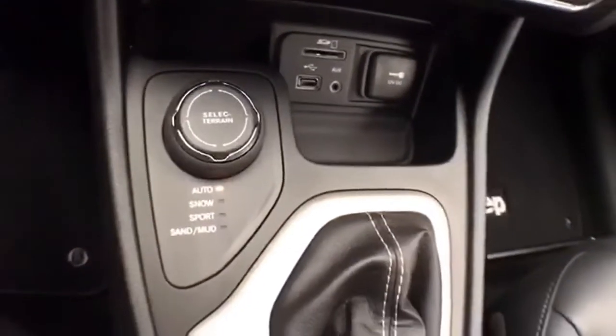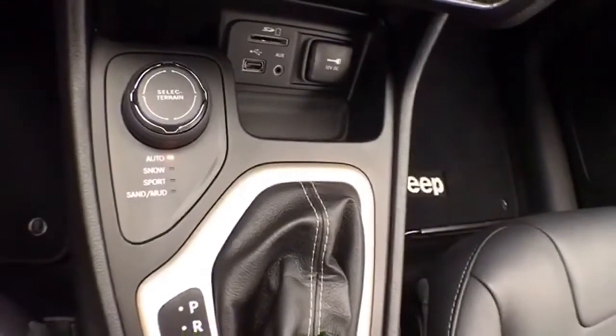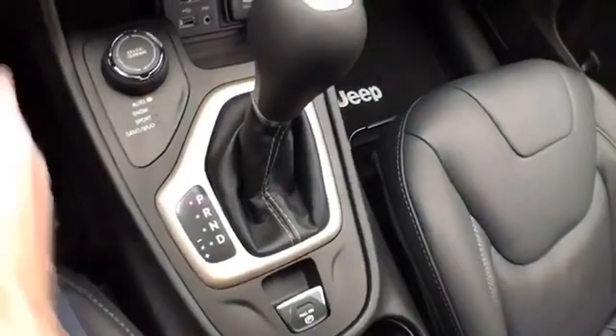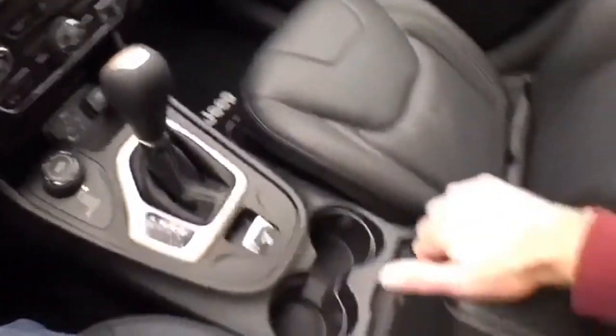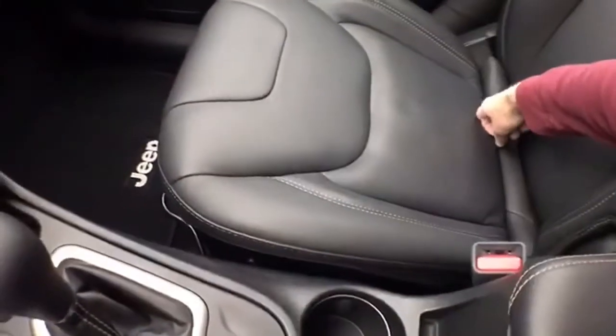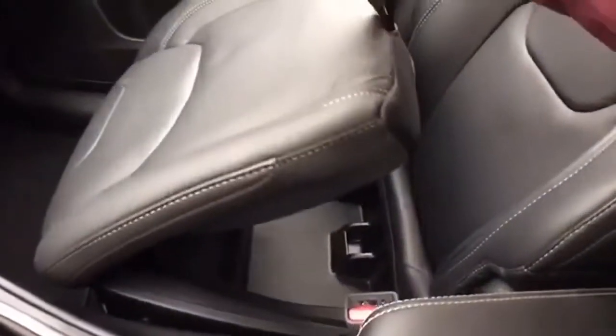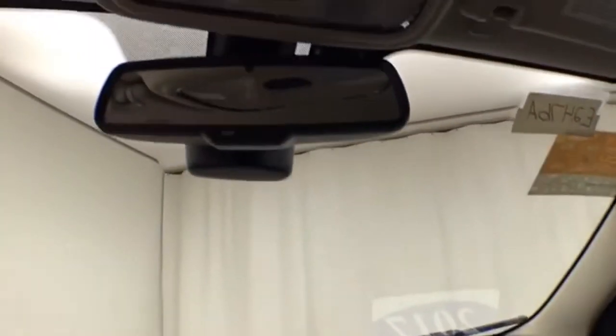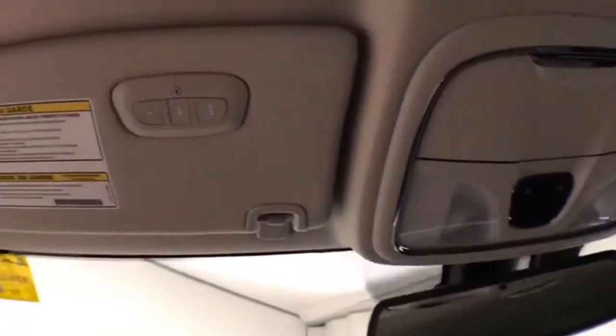USB and auxiliary input allows you to connect media devices. Select-terrain four-wheel drive, giving you the greatest capability no matter what the surface. Nine-speed automatic transmission with manual shift capability. Lots of storage space in the armrest, with additional under-seat storage, and a large glove box with all the owner's materials inside. Auto-dimming mirror and Homelink transmitter for garage door opener.